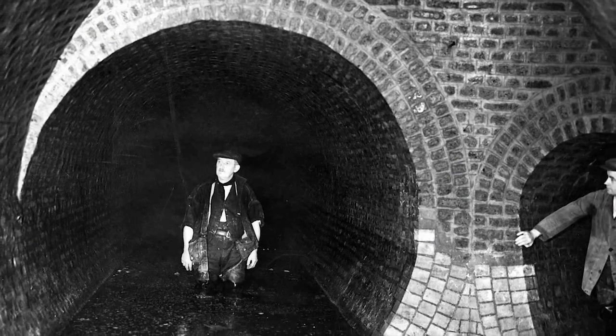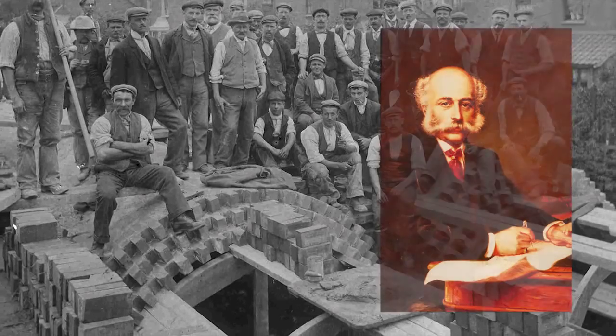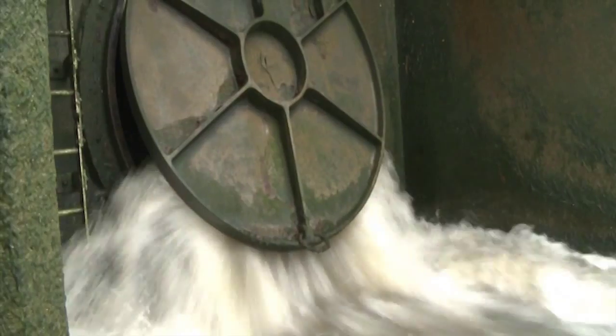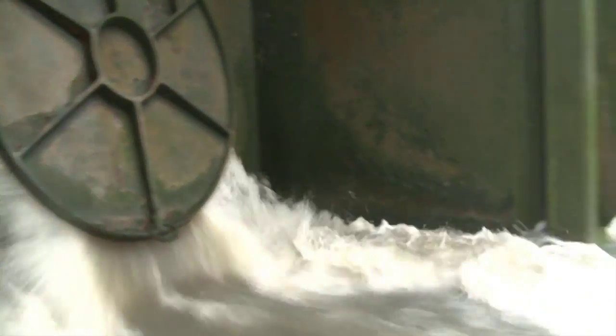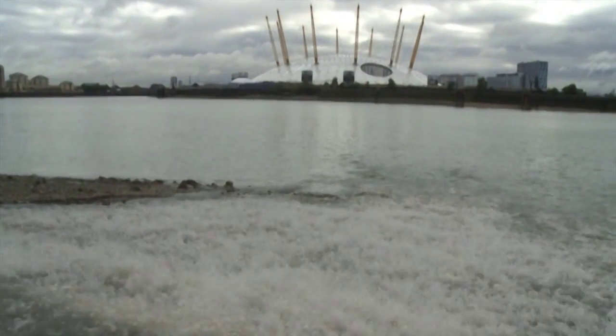London has an old Victorian sewage system that was built by Sir Joseph Bazalgette. In recent years the population has grown and we've also paved over a lot of the open areas. So now as little as two millimetres of rainfall means that the existing system overflows into the River Thames.